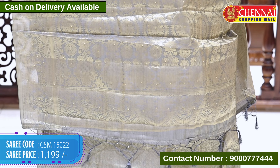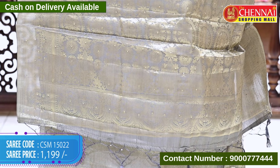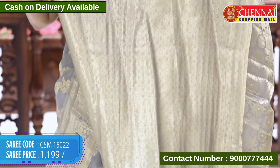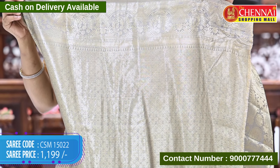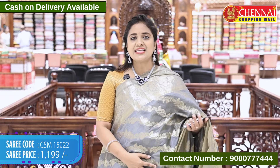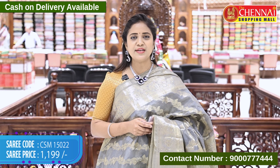Pallu is self-colored, all-over with geometrical and semi-circle patterns along with stones, including tassels. The blouse is heavy — it's super lightweight overall with a lot of maintenance. All-over golden brocade floral design, diamonds and florals along with the bottom. Saree code CSM 15022, price 1199 rupees only.